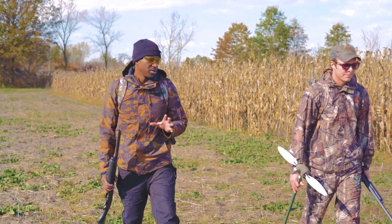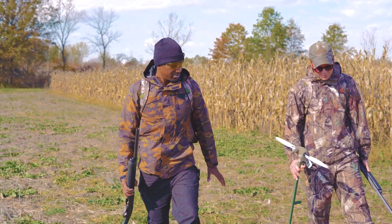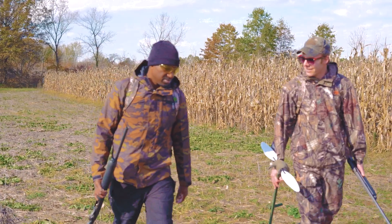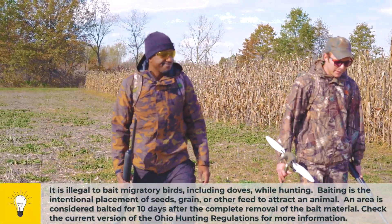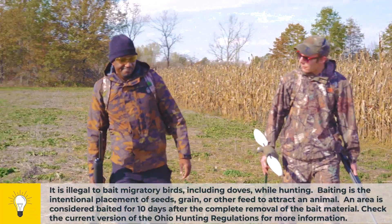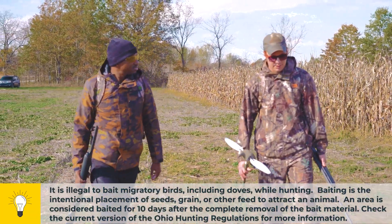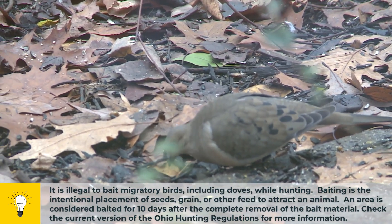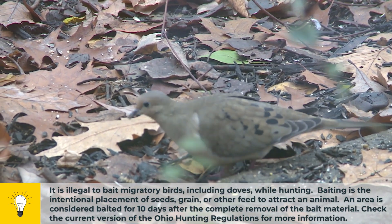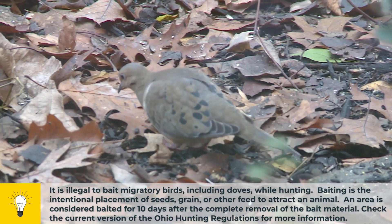What do doves look for for their meals? Their primary food source is seeds. This field, prior to it being mowed, might have been millet or sunflower, and that's what's going to attract the doves in here. The bare ground is really key — it makes it really easy for them to find seeds sitting on top of the ground.